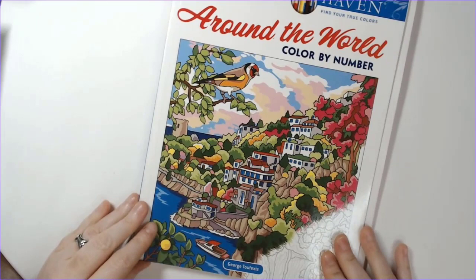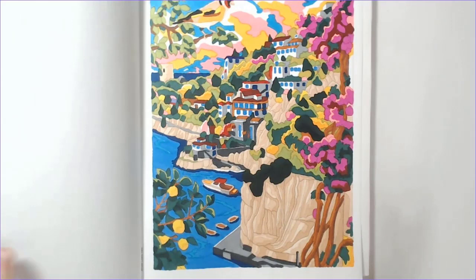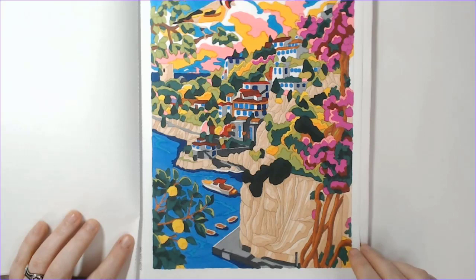Dipping into color by number — we have 'Around the World' by George Tufexis. Going along with Alphabet Color A, I picked the first place in the book, the Amalfi Coast in Italy. I colored this one using my Tombow markers and this one was a lot more tedious than some of the others — it had a lot of really small details, but it turned out really pretty.